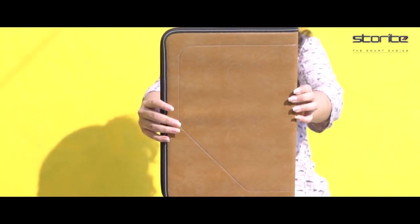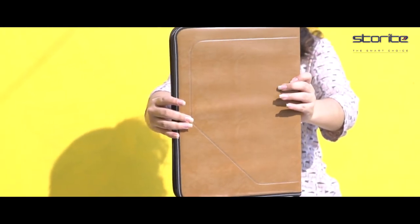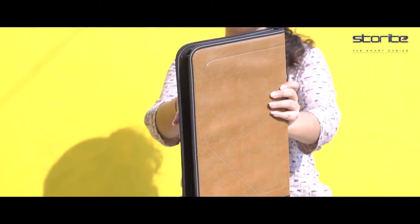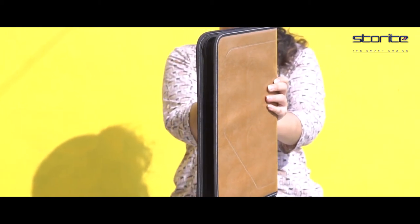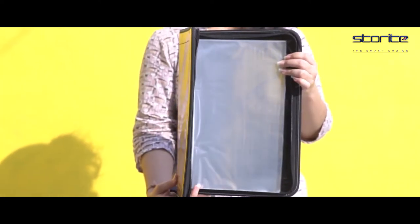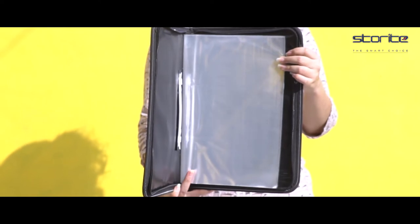Storite PU leather multipurpose 24-file sleeve to store A4 professional files, folders, certificates, and legal size documents — a document holder for men and women in coffee brown. A more than perfect business portfolio for men and women, it is perfect for office, travel, home, meeting, or school usage.